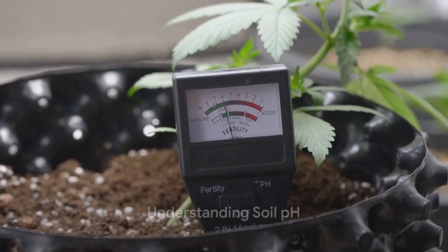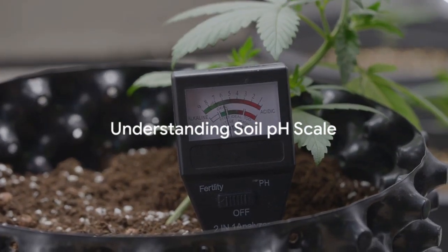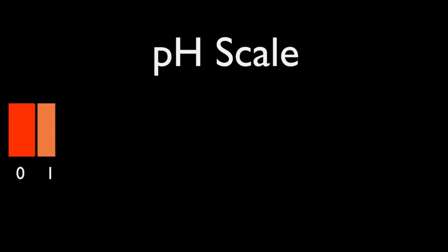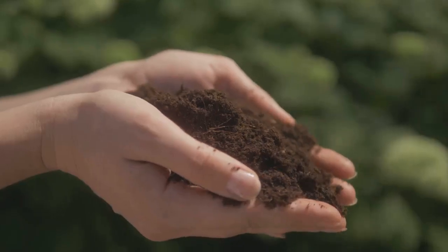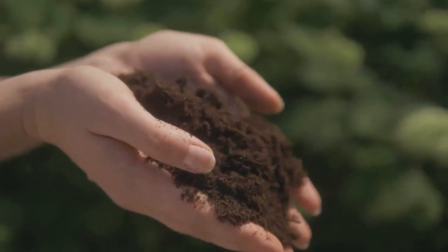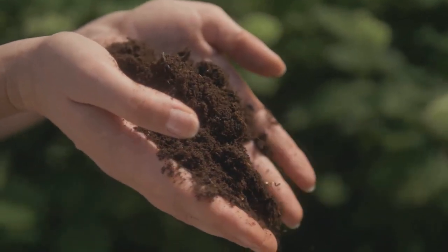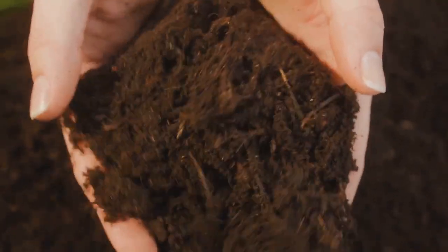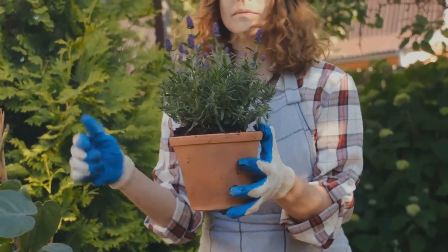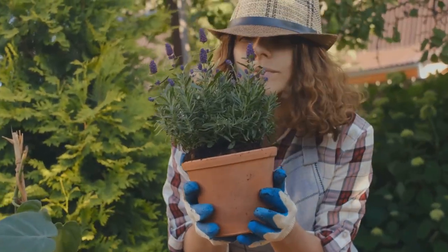So, what exactly is soil pH? Soil pH is a scale that gauges the acidity or alkalinity of your garden's soil. Picture it like a balance scale, with acidity on one side and alkalinity on the other. This balance is crucial as it affects the availability of nutrients in the soil, which directly influences your plant's health. Too acidic or too alkaline and your plants may struggle to get the nutrients they need. In other words, soil pH is a big deal in your garden.